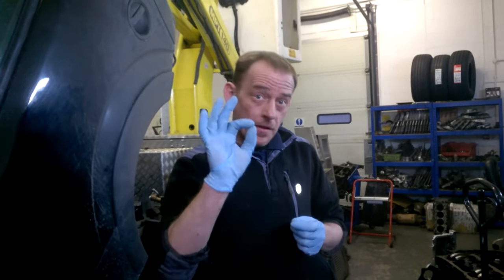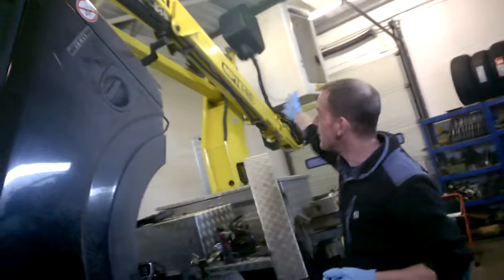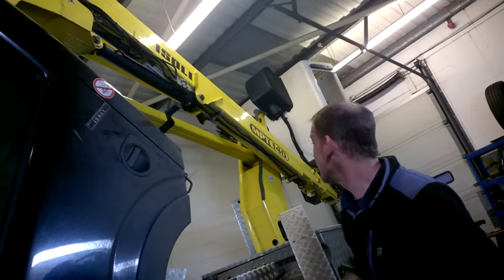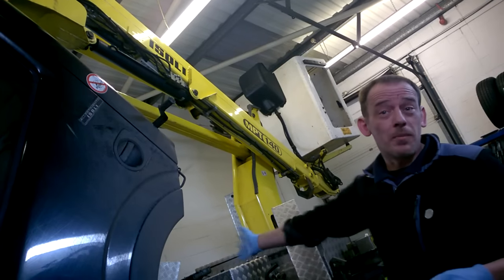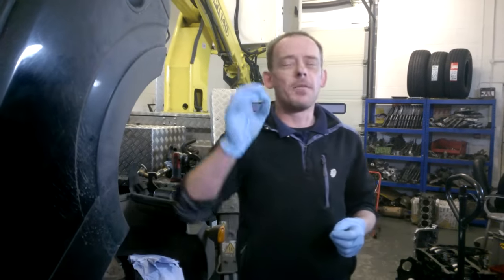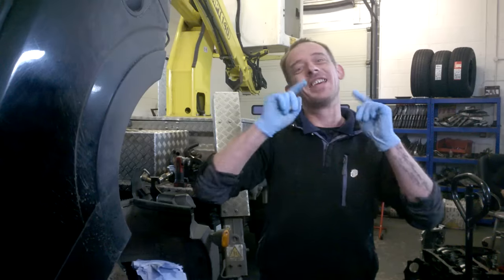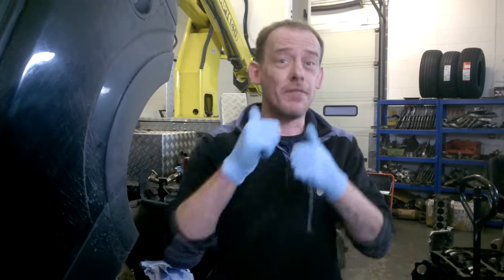Big mistake. They fitted a like-for-like chain kit. This baby's carrying two and a half ton on its back on a daily basis, working hard, and she's probably worth about £25,000. They've had nothing but engine problem after engine problem after engine problem. Well, thankfully they've found me and I'm going to put all the faults right for them.